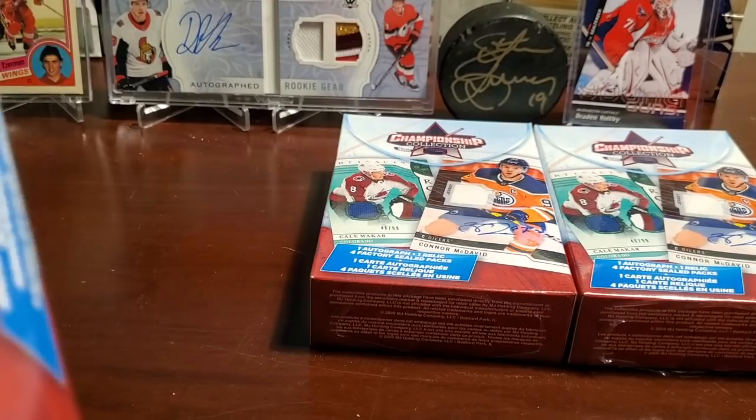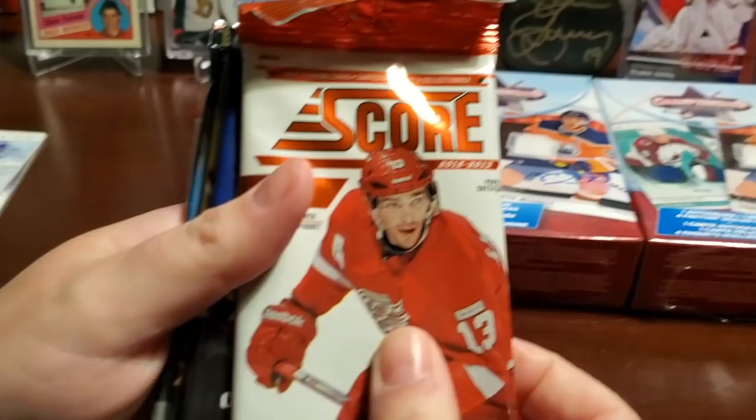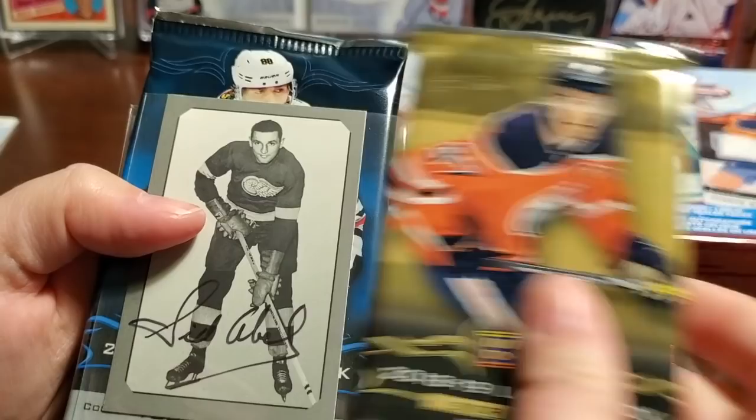On to box two. Safety first with the retractable blade. Same pack configuration it looks like — Score again, Parkhurst 16-17 Series One. And oh, what's this?